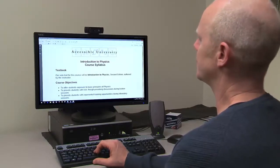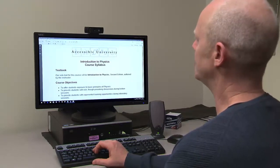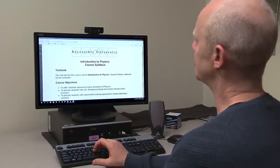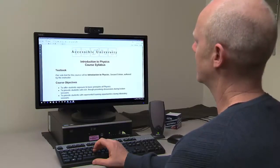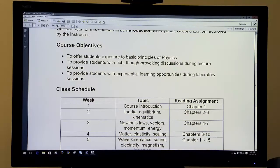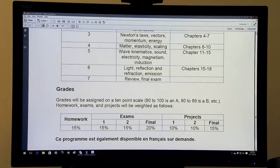With most screen readers, they can navigate by just pressing the H key to jump to the first heading. [Demo]: 'Introduction to physics course syllabus, heading level one.' Pressing H again: 'Textbook, heading level two.' Again: 'Course objectives, heading level two.' 'Class schedule, heading level two.' 'Grades, heading level two.'